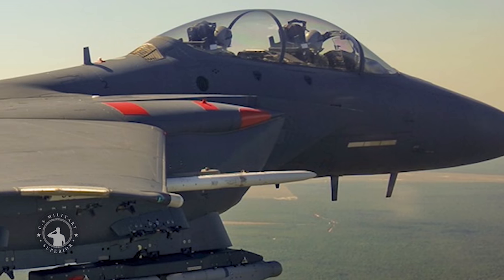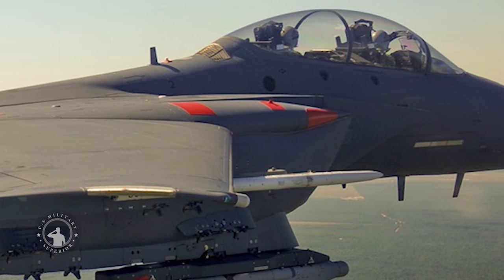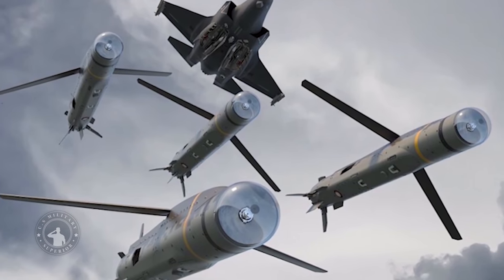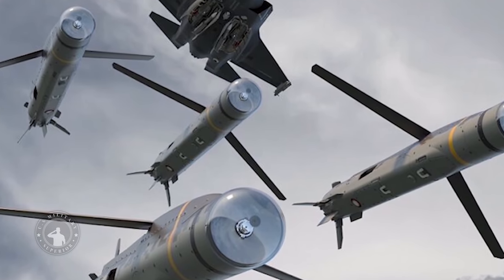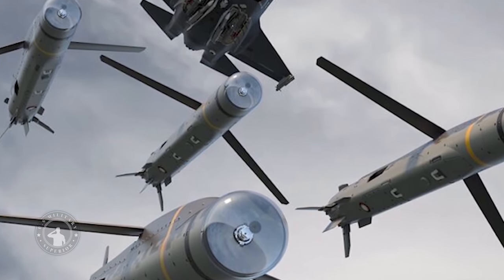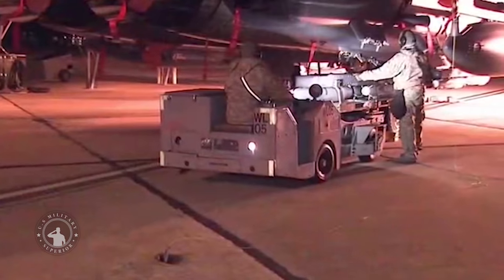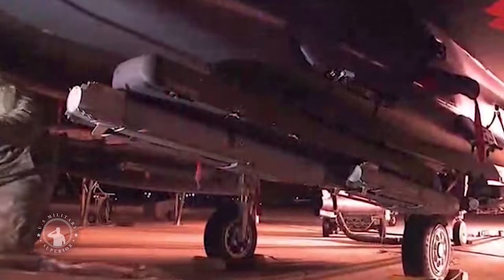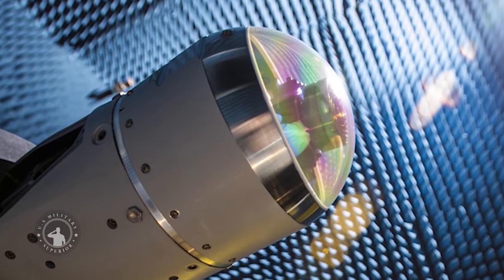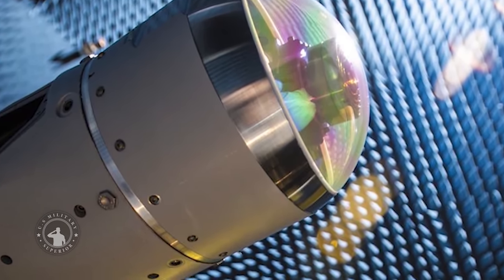The F-35 will be able to carry eight Stormbreaker weapons internally and eight externally, providing the fifth-generation aircraft with the capability to hit moving targets in adverse weather, addressing a wide range of threats and scenarios. Further versatility is added by the multi-effects warhead, which is equipped with shaped charge jets, fragmentation and blast charge effects, and an option for a delayed smart fuse. The total weight of the weapon is just over 200 pounds, with half of it being the warhead alone.